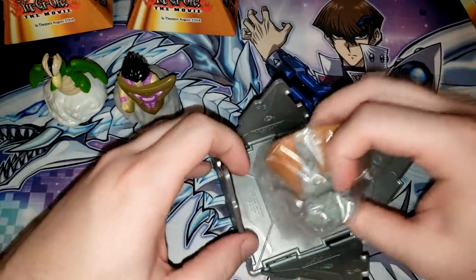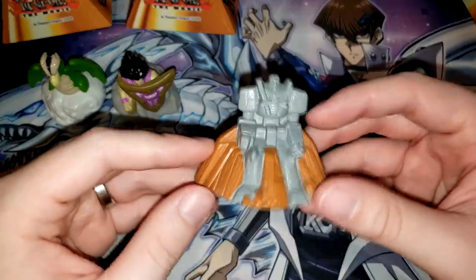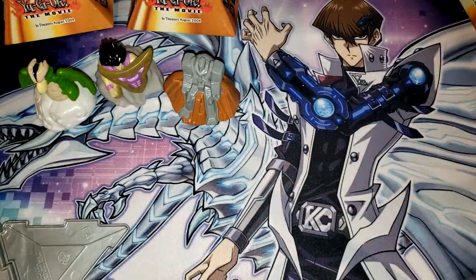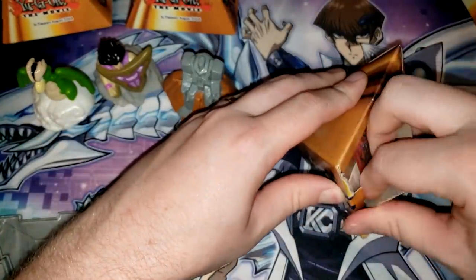This one has Giant Soldier of Stone. This one looks kind of boring, to be honest. I don't know what else they could have done with Giant Soldier of Stone, but I feel like it could have been a little bit better. I'm glad that we're actually pulling all different ones. That does make me pretty happy.